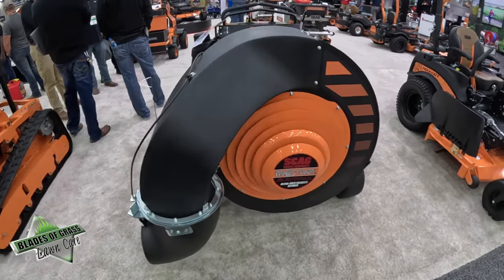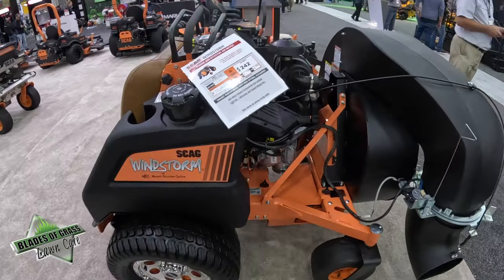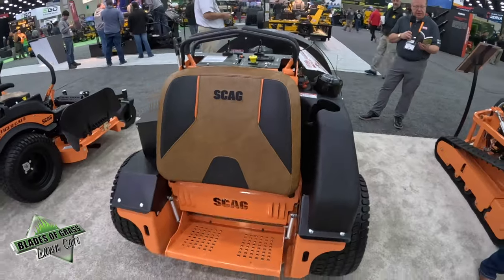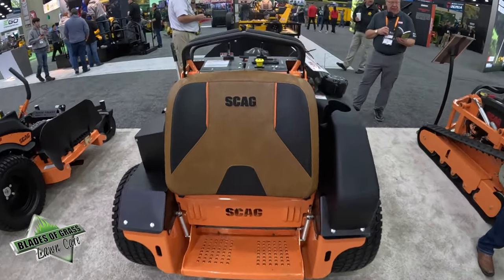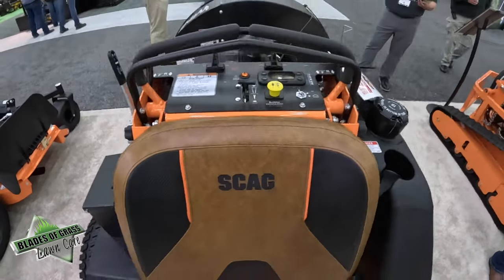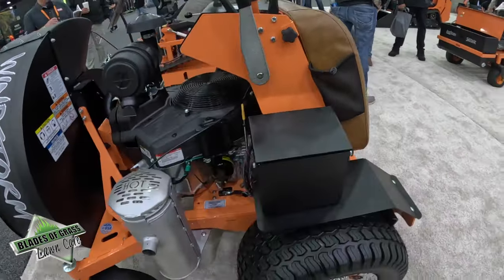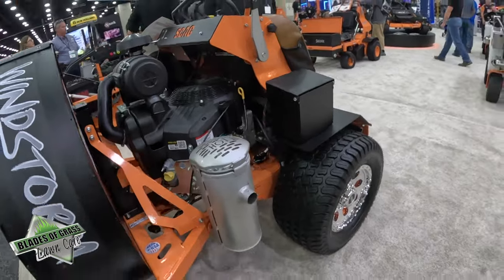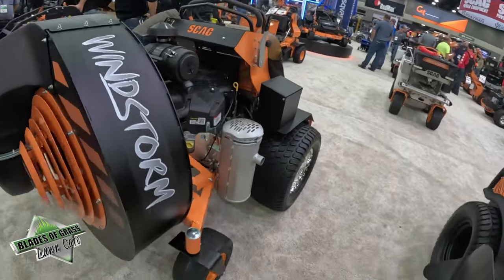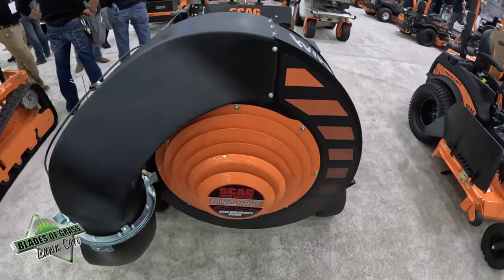This is the Skag Windstorm. It's a stand-on blower with a 37-horsepower Briggs & Stratton Vanguard EFI. It has heavy-duty Hydrogear 12cc pumps and high-torque Parker 14ci wheel motors. The blower output is 6,000 CFM, and ground speed is 0 to 5 miles per hour both forward and reverse. 24-inch drive tires allow it to really cover a lot of ground, and you're looking at a massive air output — very effective when moving big amounts of leaf and debris.